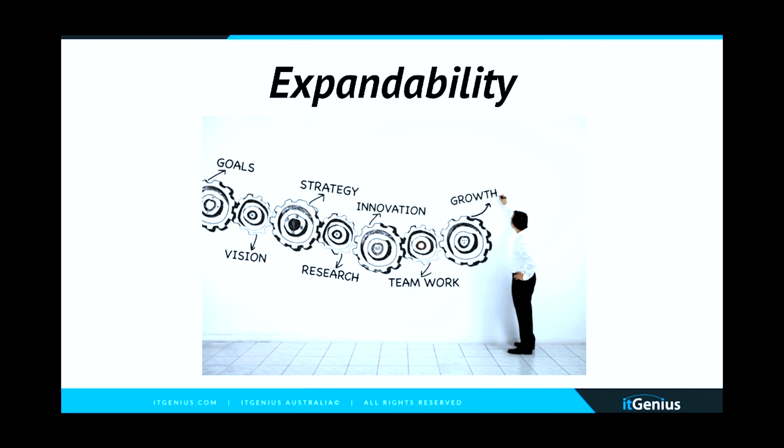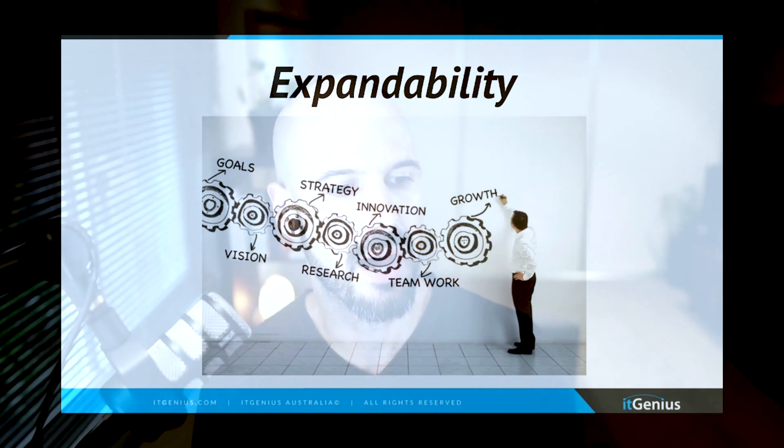Next up is expandability — as your business grows, is this system going to grow with you? Where are you going to be in three or five years? The worst thing you can do is have to pull a system out and replace it. For me, this is about backing the right horse. When I evaluate a tool, I don't just look at the features — I want to look at who's behind the company, where they're based, how much venture capital they have, how they're positioned in the market, and whether they'll be successful in three to five years.